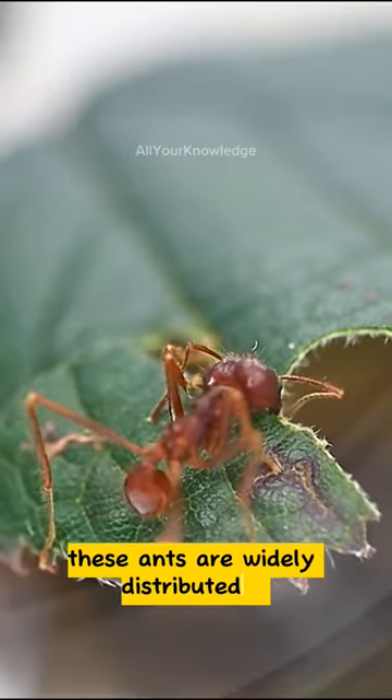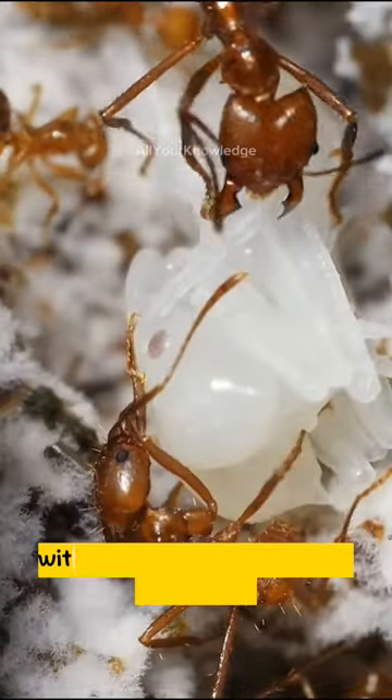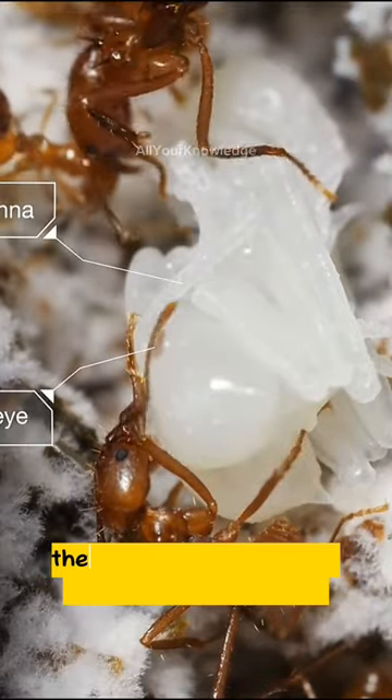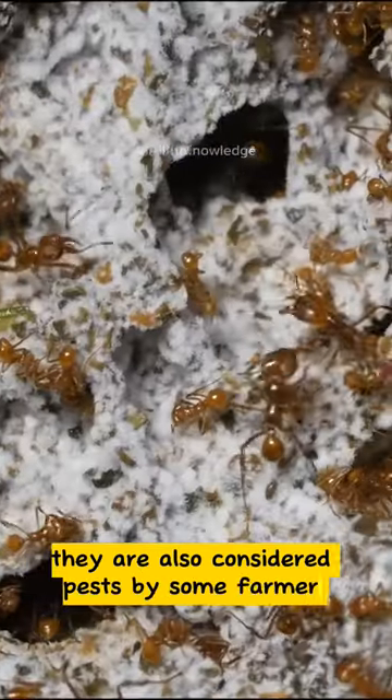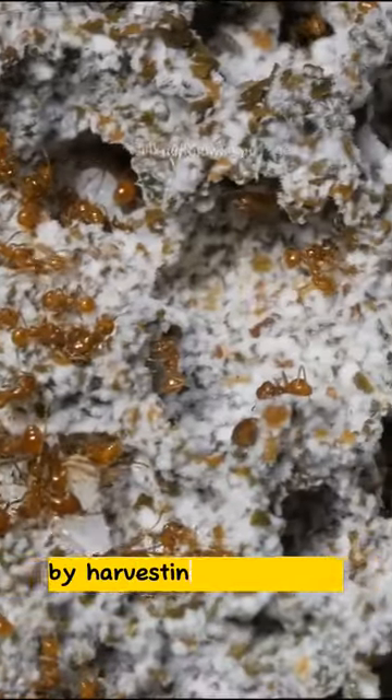These ants are widely distributed in the Neotropical region, from Mexico to Bolivia, with disjunct populations in Amazonas and northeastern Brazil. They are also considered pests by some farmers, as they can damage crops and plantations by harvesting their leaves.